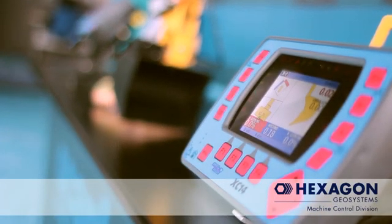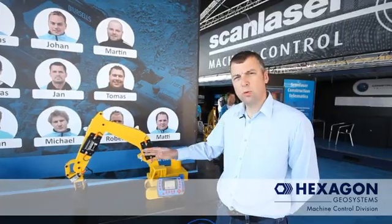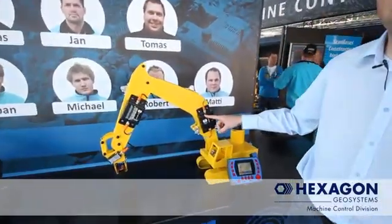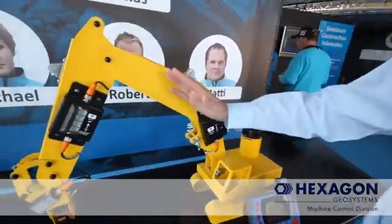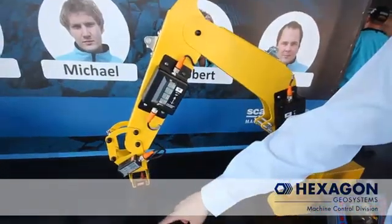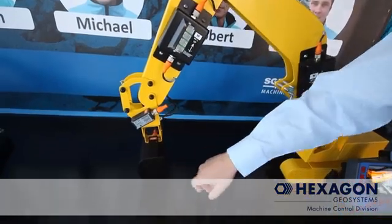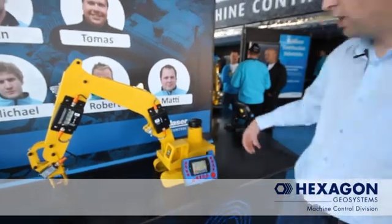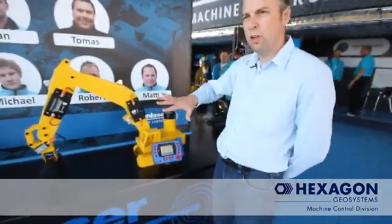Now we move up to a 2D excavator machine control system. I'll show you this on a model so you can see the components a little bit easier. We're measuring with the same sensors — these are actual sensors that would fit to a machine. We know the movement of the different components of the excavating arm. We also have a rotation sensor at the back, allowing us to understand the rotation, pitch, and roll of that machine, so we know whatever orientation that machine is in.